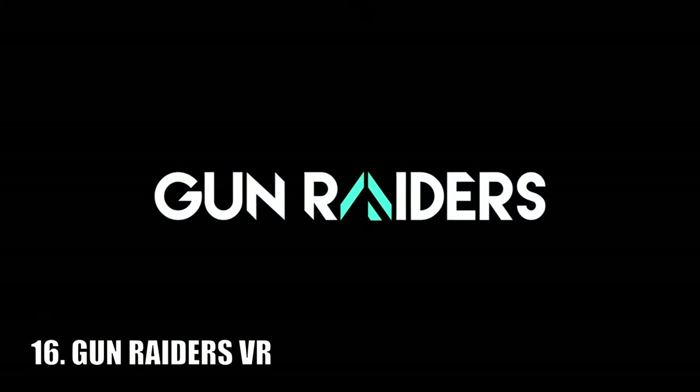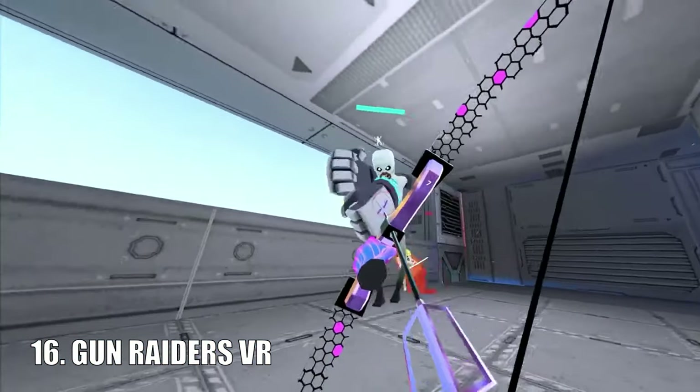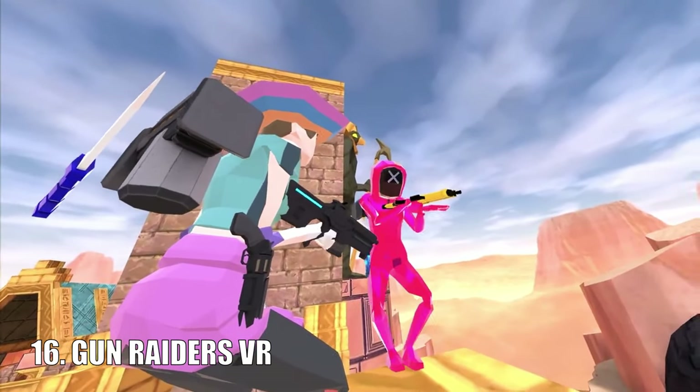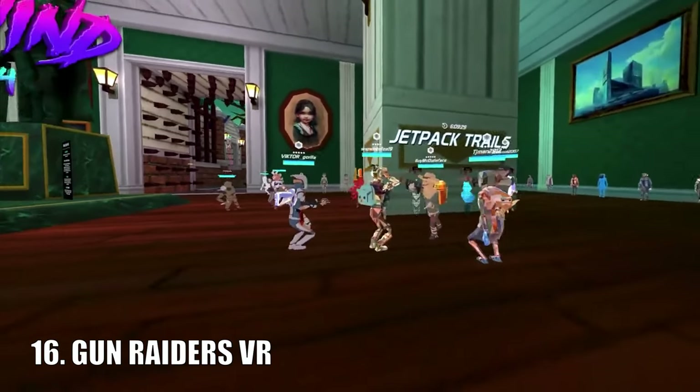Gun Raiders is a VR shooter — and wow there are a lot of free VR shooters. It includes a variety of game modes including Battle Royale, and while it can be played for free it does also offer a battle pass as well as different cosmetic items available to buy.